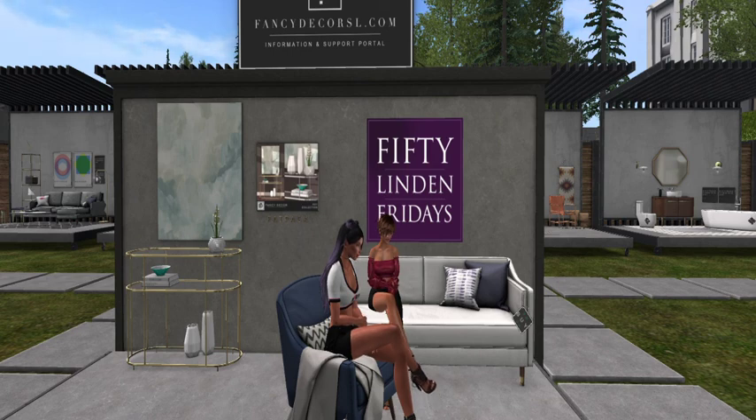Buying them — ta-da! Just added to my decorating stash. Thank you, Fancy Decor SL for hitting the spot on the decor side, and we will be going to our next stop next door.